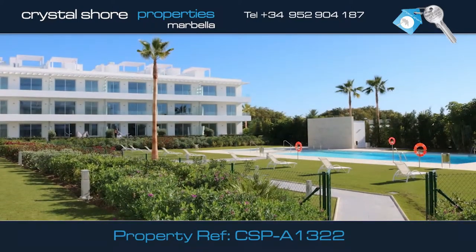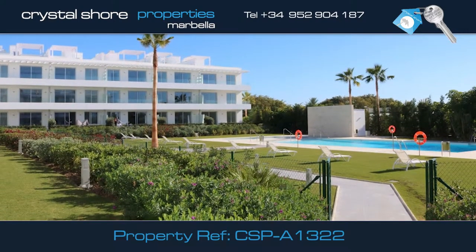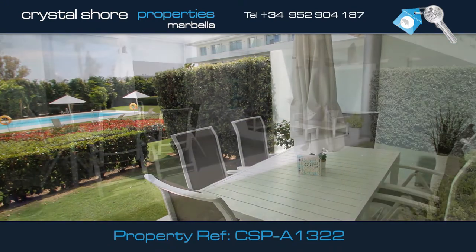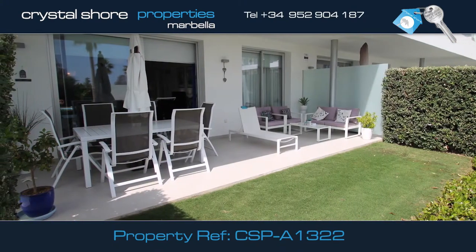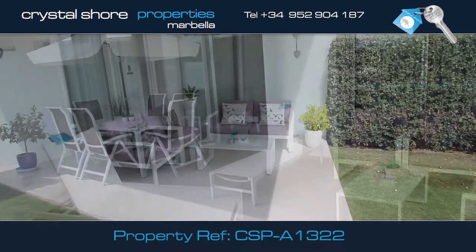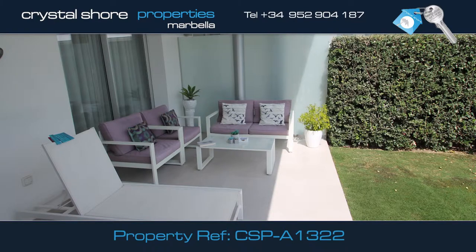The apartment is south-facing with direct access to the communal swimming pool. The apartment has great outdoor space with a terrace stretching the length of the apartment, giving ample room for alfresco dining or simply relaxing, shaded from the sun.